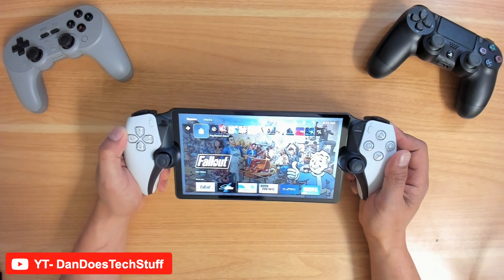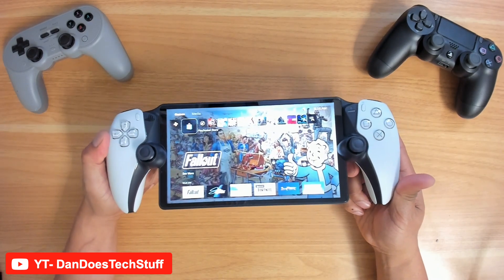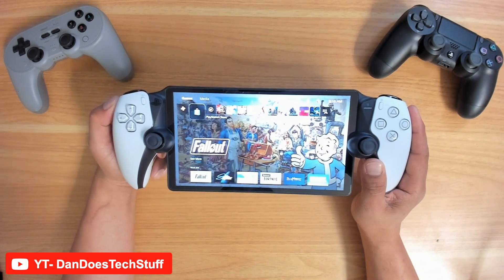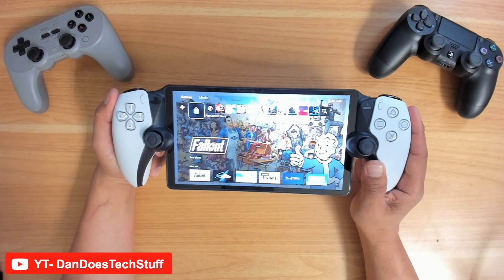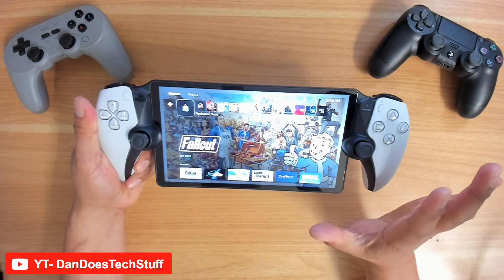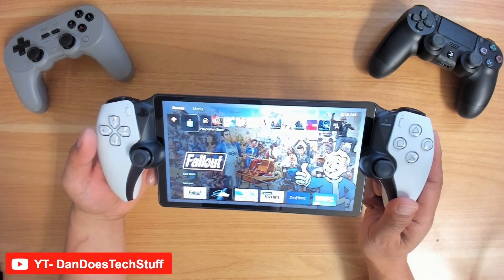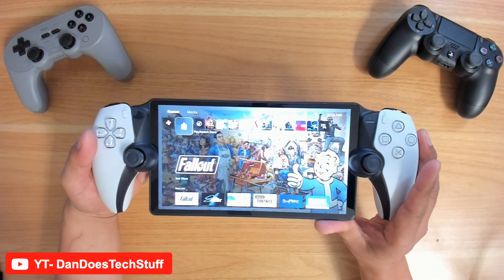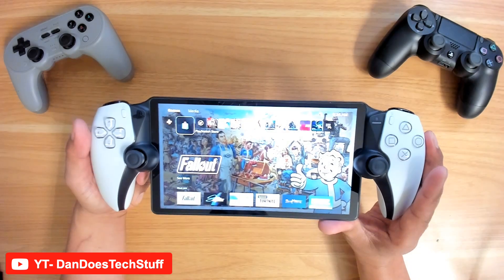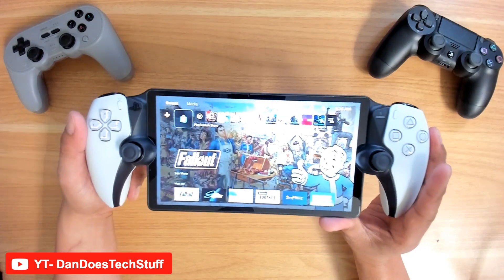Hey y'all, welcome back to Dan Does Tech Stuff. Been really enjoying the PlayStation Portal experience at home. I know a lot of folks are enjoying it as well, so that's great. You want to support that ability to game from anywhere, the general portability within the home. Some people have been able to take this to other places out of the country as long as they set up the router correctly, like with port forwarding. I mainly keep this device at home, and whenever the family is using the television and I want to take a little bit of time to game, I've been able to be on the couch playing and really enjoying the experience so far.